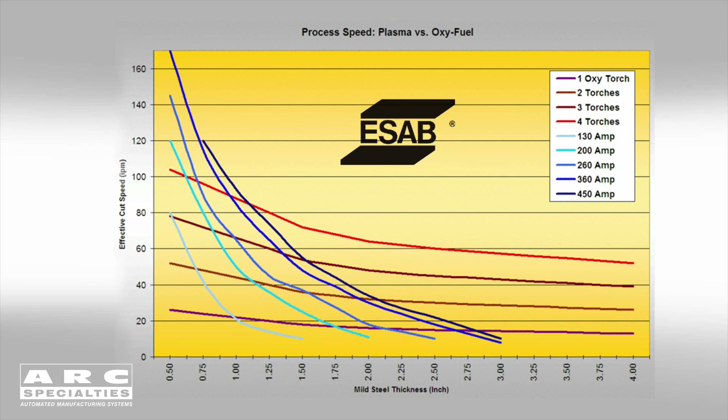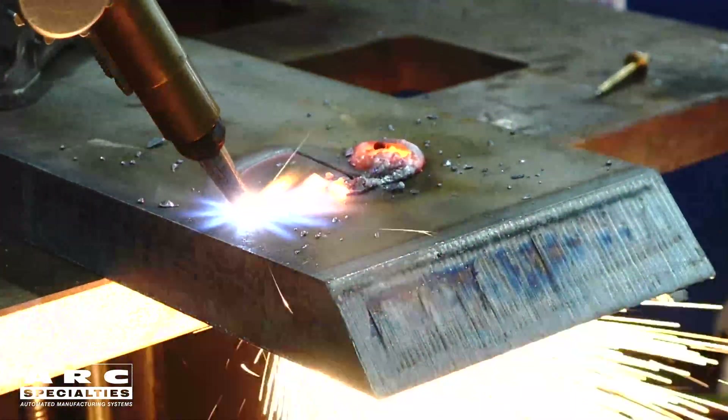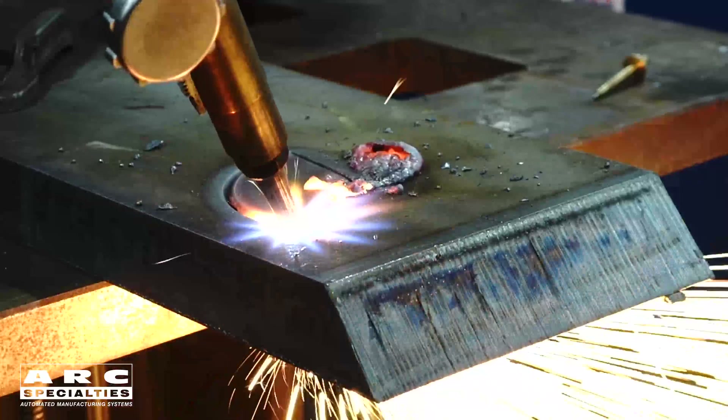Let me clarify that — I'm talking about steel only. There's an exothermic chemical reaction that occurs between molten iron and oxygen, and it's this chemical reaction that allows us to cut very thick parts, like 36 inches and more. Exothermic means the process generates heat, and it's this heat that carries the cut all the way through thick parts.